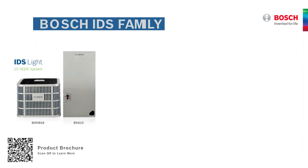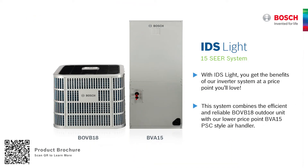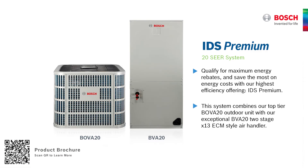The great thing about IDS is there's something that meets everyone's needs. If you're on a budget, you might go for something like the Light, which still brings all the benefits of inverter technology — efficiency, a high level of comfort, and really quiet operation. But if you're looking to maximize rebates or save more money on energy, you may be looking at our higher end, which is the premium product.